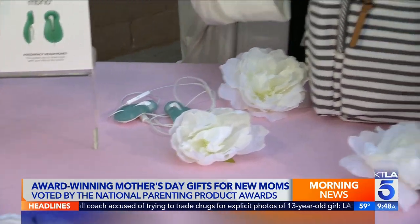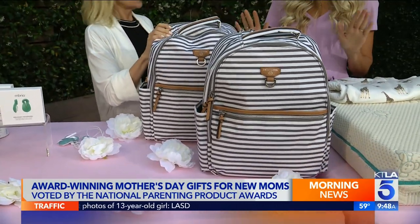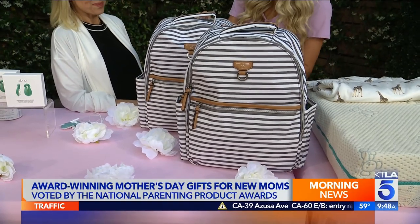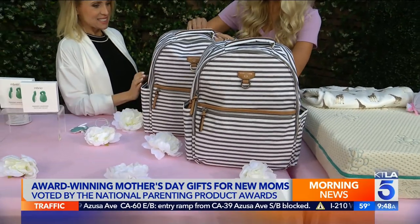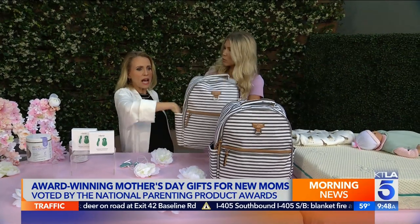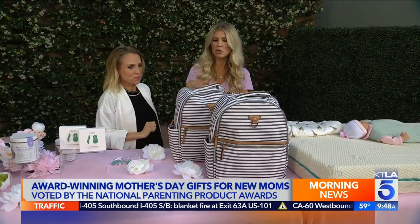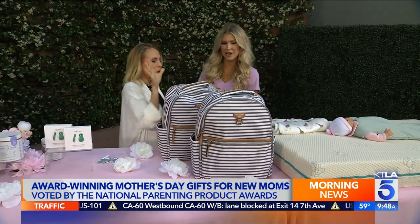Every mom needs a great diaper bag, and that is why 12 Little has come out with this diaper backpack that really does it all. You can safely keep your laptop in the back of the backpack, which is padded. It's also perfect for travel because it has two zipper pockets and pockets everywhere. It's waterproof, with beautiful vegan leather detailing — so it's chic but will last you forever. Very durable.